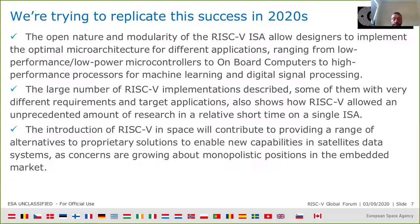The large number of RISC-V implementations already available for space, targeting very different requirements and application domains, shows how in very little time RISC-V has allowed an unprecedented pace of research — we are doing in one to two years what took ten years at the time of SPARC V8. The introduction of RISC-V in space will contribute to providing a range of alternatives to proprietary solutions, which is very important to guarantee continuity of space missions that have to last up to 30 years, and to enable new capabilities in satellite data systems. We are also concerned about growing monopolistic solutions and the fact that we don't have access to core ISA details.